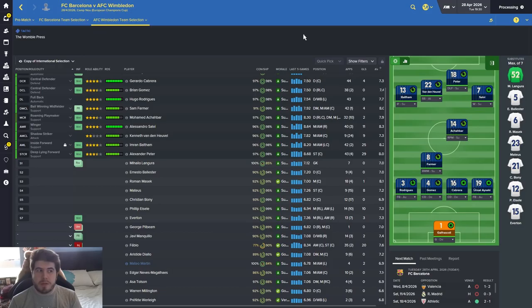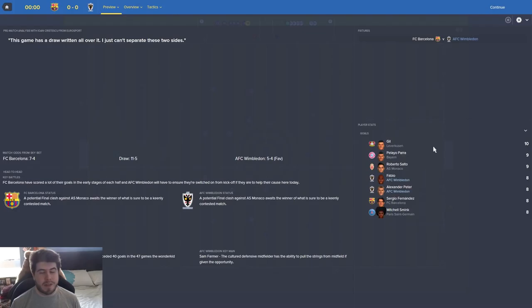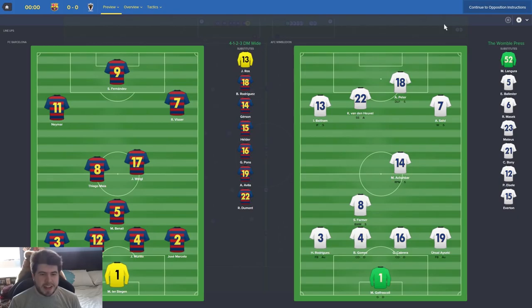We're apparently the favorites, which strikes me as a little bit presumptuous considering the last time we played Barcelona. Fabio and Peter have eight goals each now in the Champions League, which is interesting. Barcelona's lineup includes Fernandez, Visser, Namer, Tiago, Mayer, Weigel, Banali, Mikhailov - he better not have a key game, he was the guy we tried to sign. Anton, Mario, Jose, Marcelo, and they've got Ter Stegen still in goal.